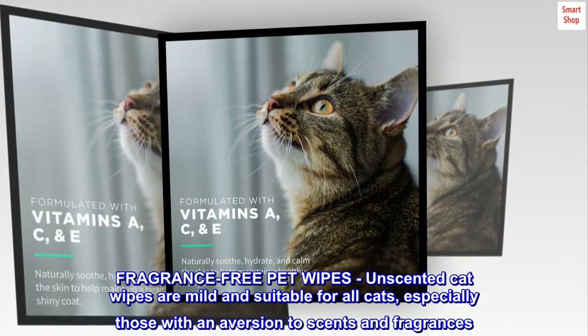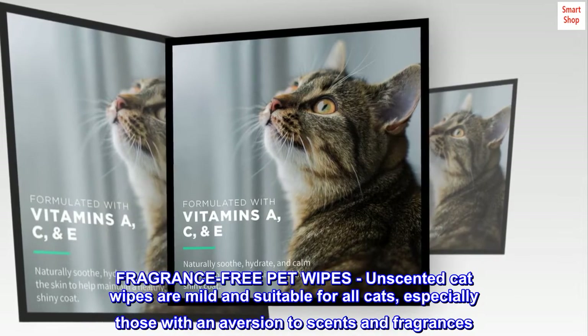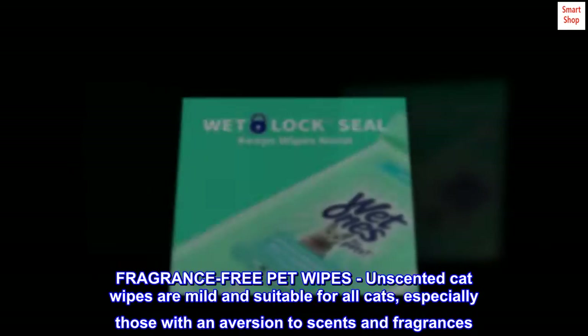Fragrance-Free Pet Wipes: Unscented cat wipes are mild and suitable for all cats, especially those with an aversion to scents and fragrances.